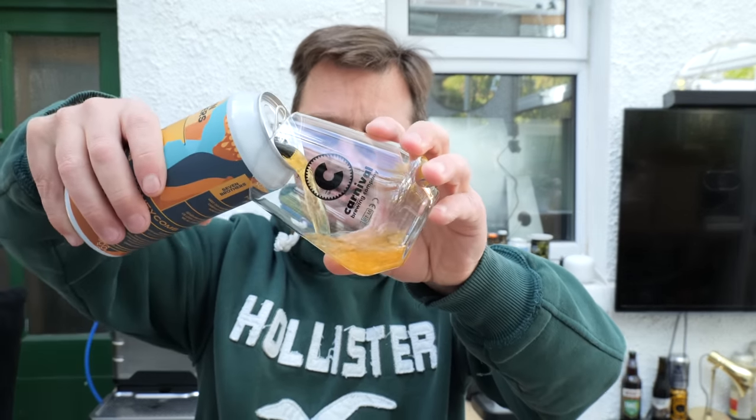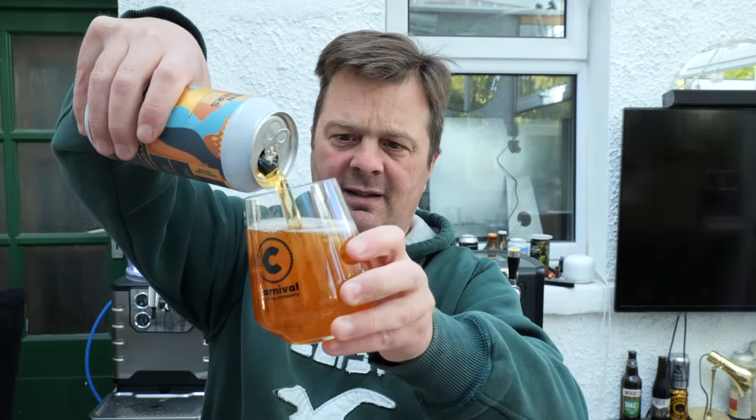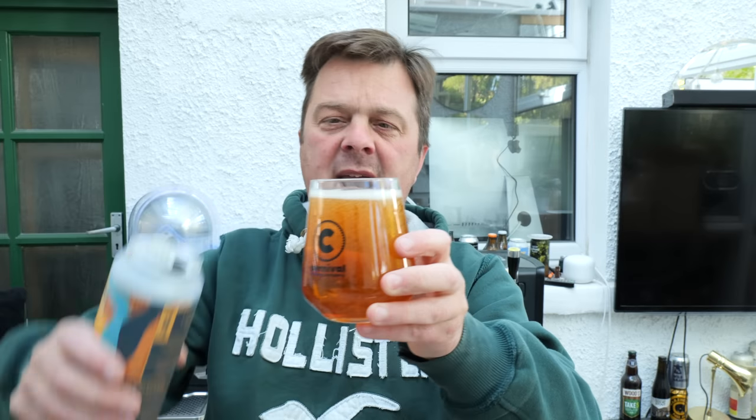I think this might be the first beer I've had from Seven Brothers Brewing Company. I'm sure this brewery was the brewery behind the Kellogg's Crunchy Nut Corn Flakes beer or Coco Pops beer or something along those lines. They basically used a load of old cornflakes that nobody wanted anymore and recycled them into a beer.